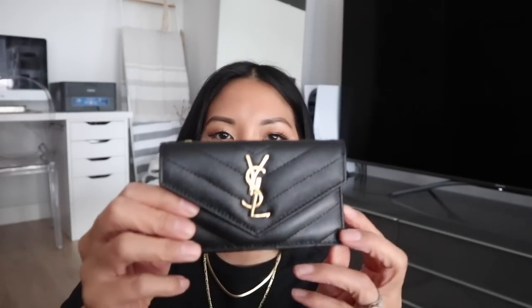The second one is called the Monogram Fragments Flap Card Case. Same box, same packaging. I did a quick once over and everything looks really good, though I did notice — because I'm very particular — that there's a tiny little dent on the zipper metal. That kind of bothers me a little bit, because when you're paying $530 — that's $30 more than the other one — I feel like you should be getting something in perfect condition.